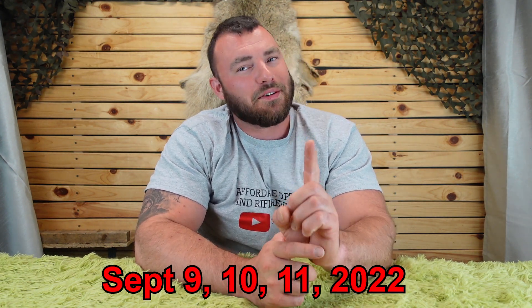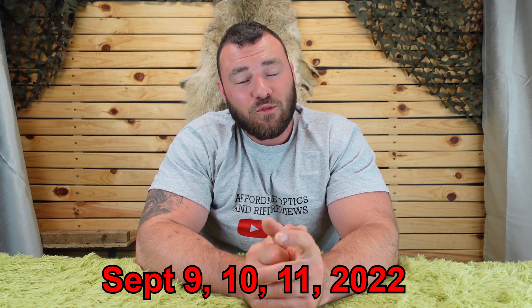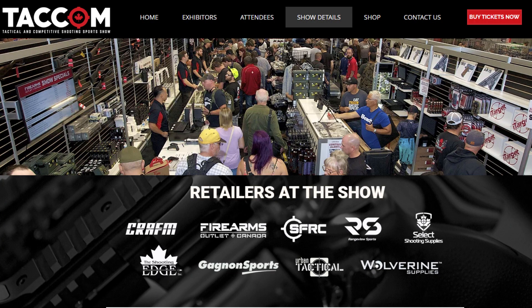Welcome back to Affordable Optics and Rifle Reviews. TACCOM 2022 is fast approaching. Why does it matter? Well, it's like Canada's SHOT Show, but better in a few ways. For one, you're allowed to attend — it's open to the public. Anybody and everybody can come. You just pay your entrance fee and you go in.